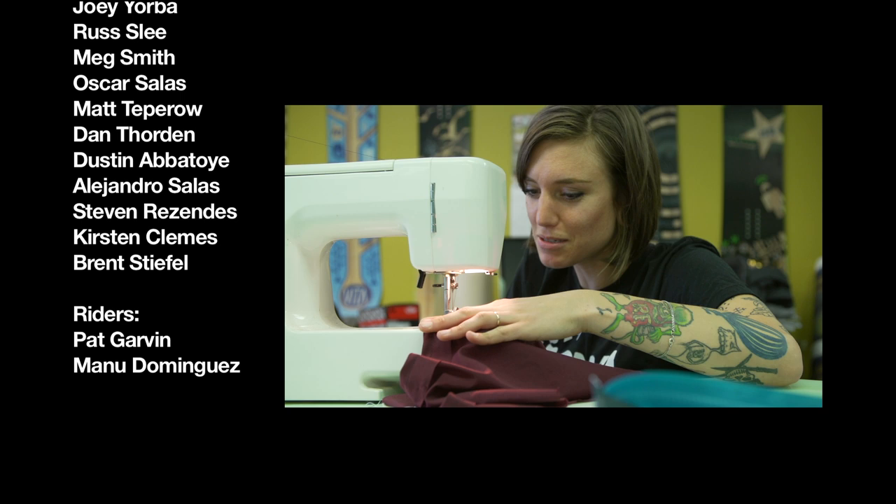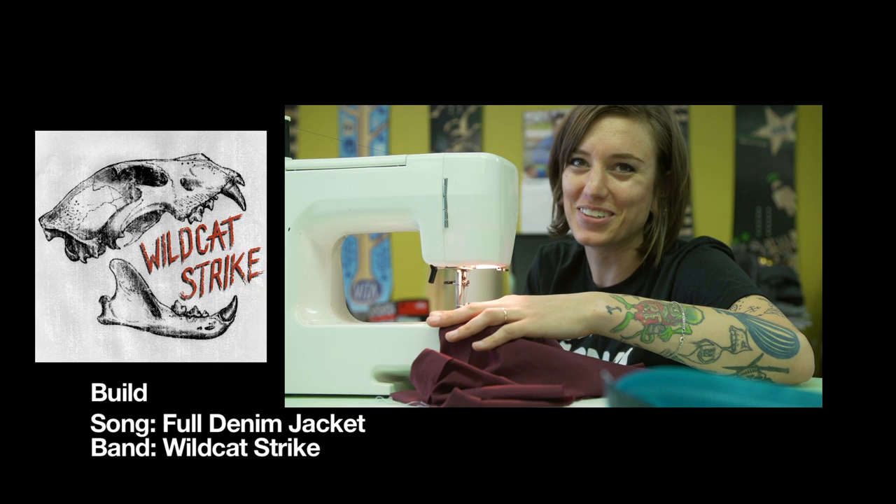You're filming right now, aren't you? God damn it. Who am I? It's me, Shaun White — can't you tell from my Spidey mask?